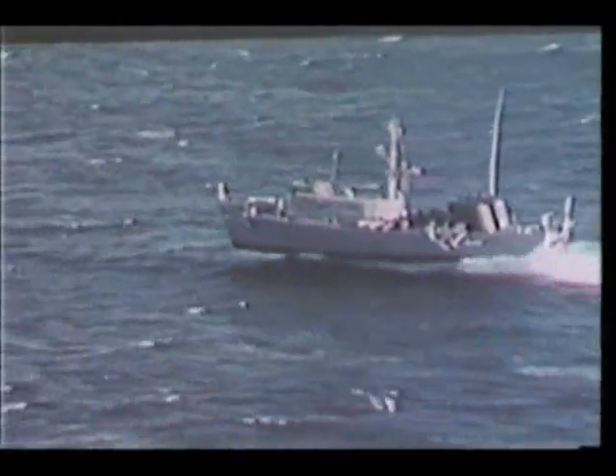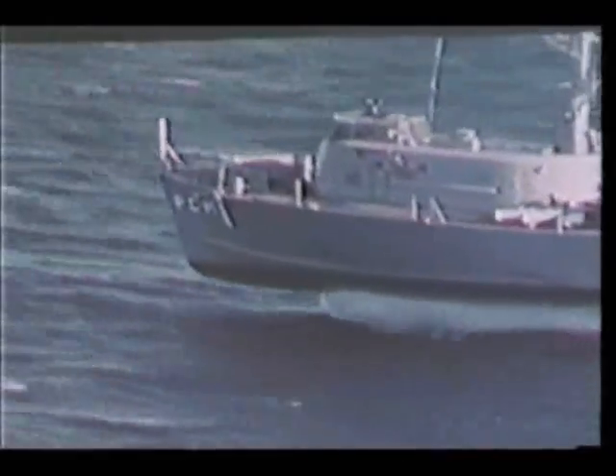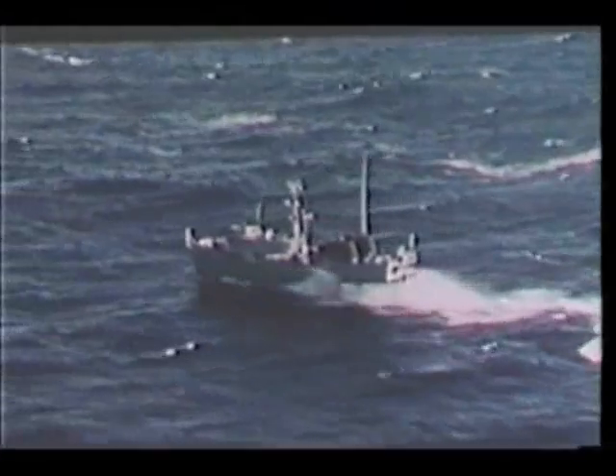But hydrofoils are ships with wings. Their foils create lift, and once they are foil-borne, they experience little drag from their relatively small foil systems.